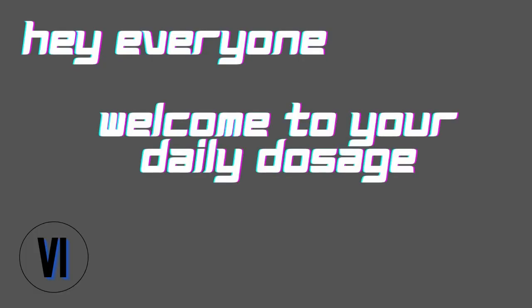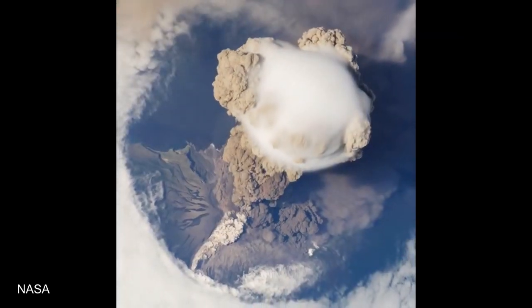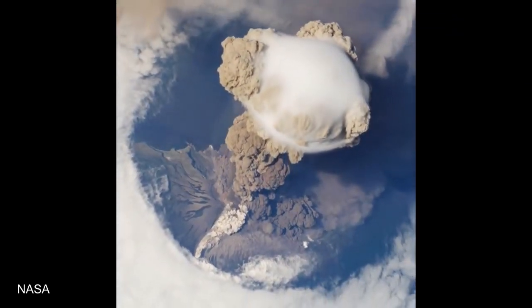Hey everyone, welcome to daily dosage of viral internet. Here you can see what a volcanic eruption looks like from the International Space Station.